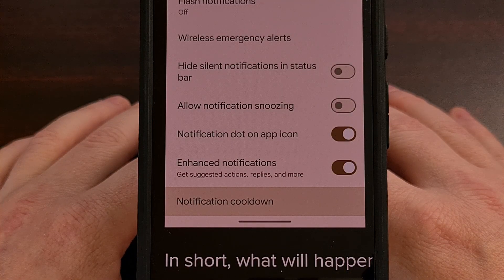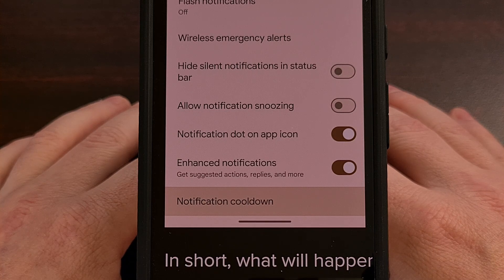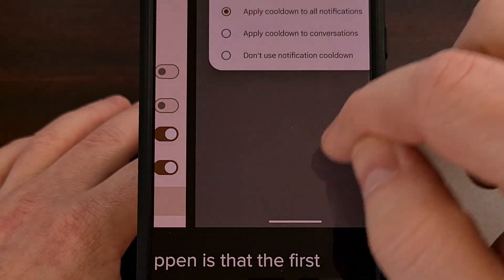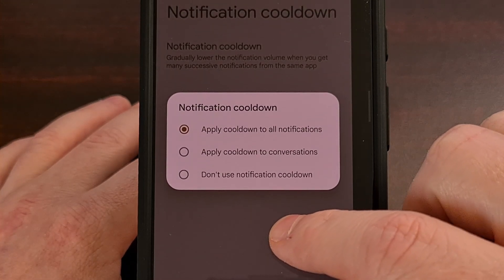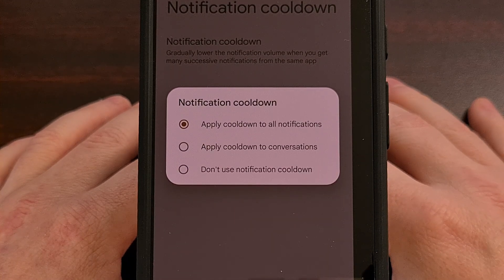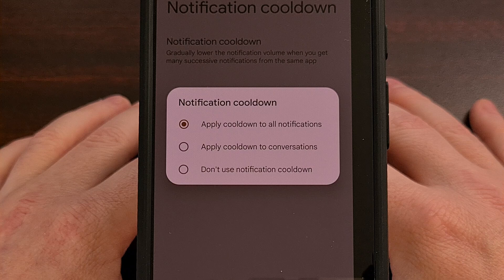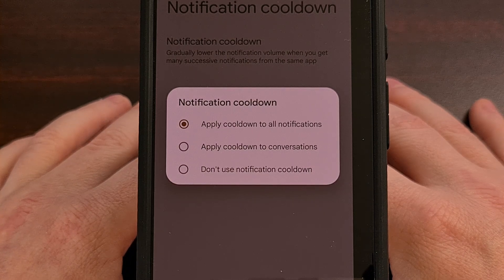Notification cooldown is another fantastic feature that has been spotted in the Android 15 betas. This works by allowing the operating system to monitor your notifications, and if it detects that a single app is sending consecutive notifications, it will apply a cooldown timer to that application or game. This can help lower the frequency of casual mobile game spam and alleviate stress from a busy group chat.